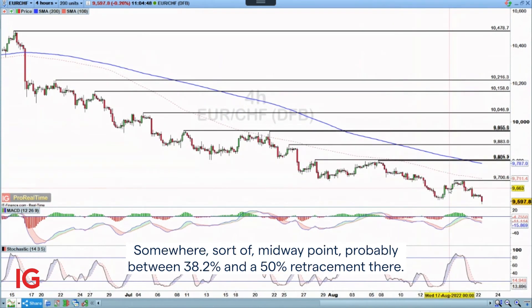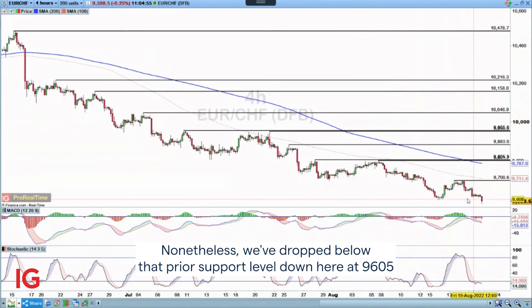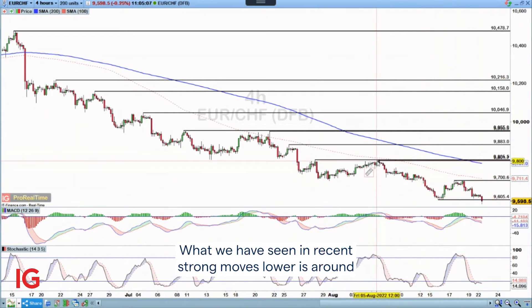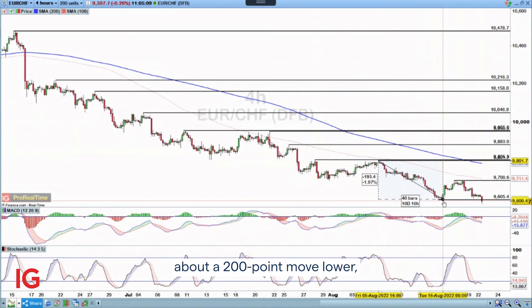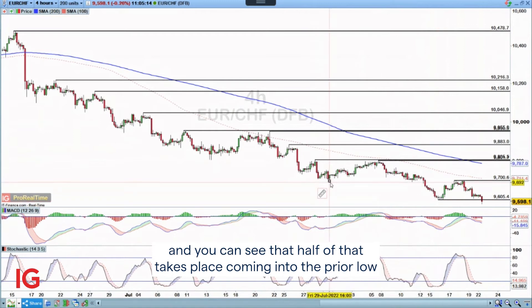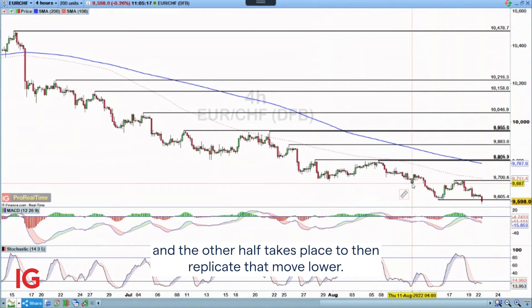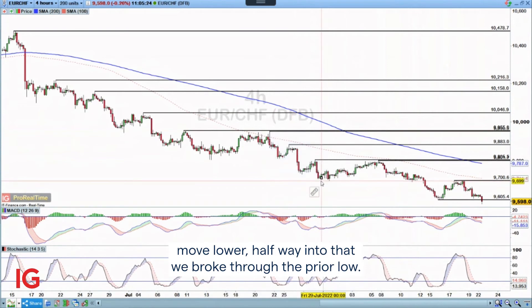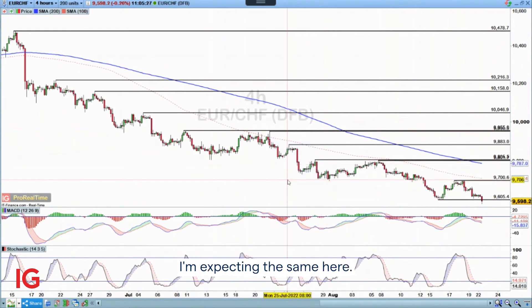Somewhere around the midway point, probably between a 38.2% and a 50% retracement. Nonetheless, we've dropped back below that prior support level down here at 96.05%. And therefore I'm expecting to see the sort of second half of that. What we've seen in recent strong moves lower is around about a 200-point move lower, where half of that takes place coming into the prior low and the other half replicates that move lower. Another example was a 250-point move lower — halfway into that we broke through the prior low.